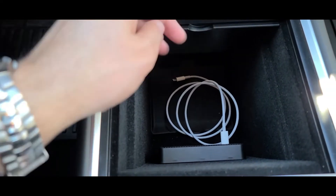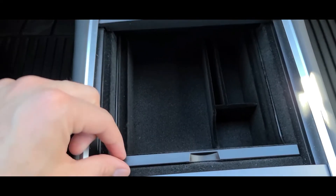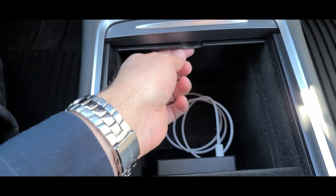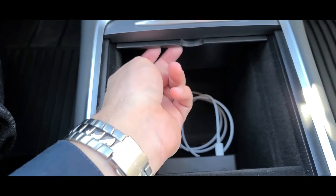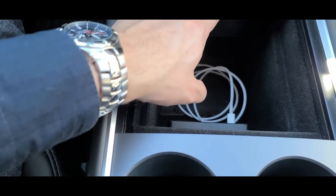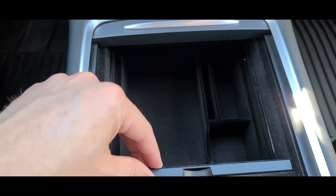The cables are there. It is a little tricky to pull out the organizer, so I'm going to find a way to make it easier — maybe just attach a little string or something to make it easier. Because as you can tell, you've got to kind of go underneath and then pull it out. I've tried using it but it's just not that smooth, so I'll figure out something.